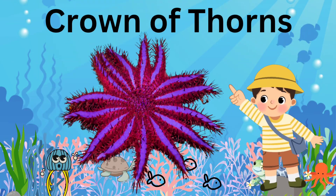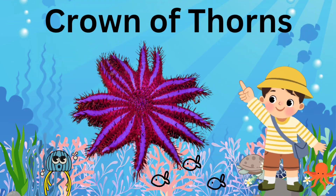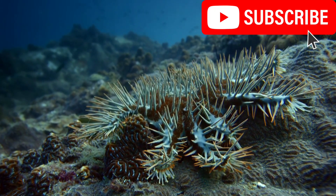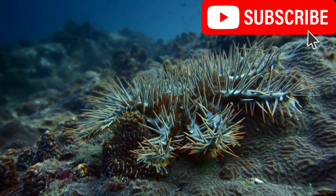Crown of Thorns: they have up to 21 arms and hundreds of toxin-tipped thorns.